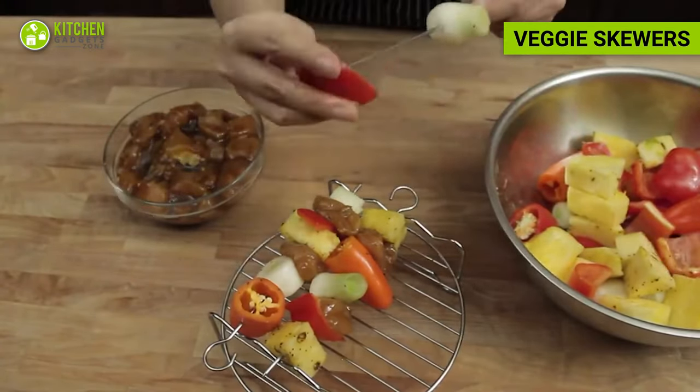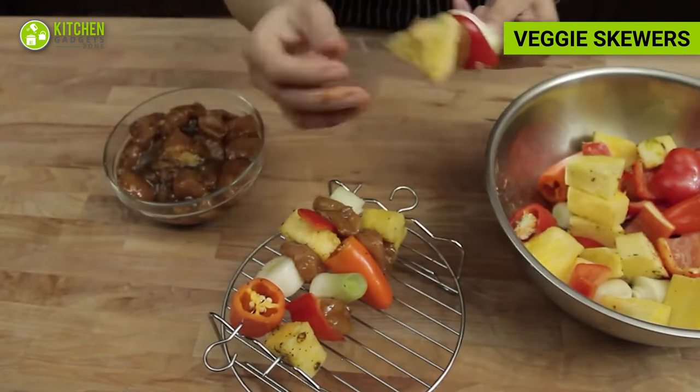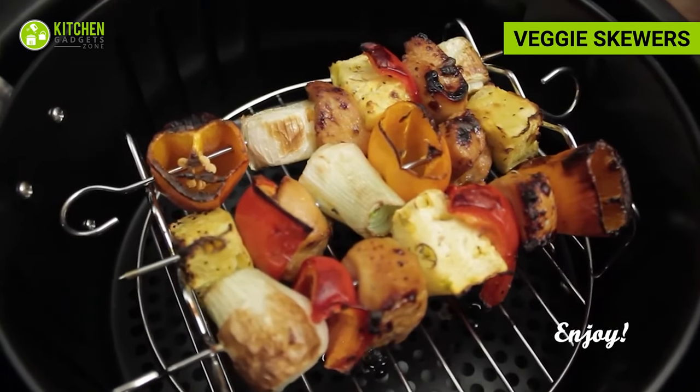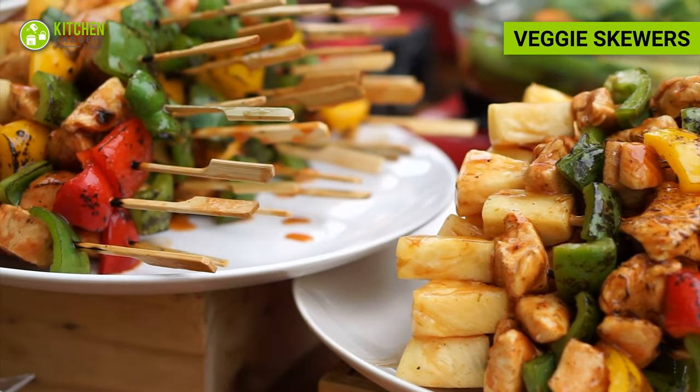Thread colorful vegetables like bell peppers, zucchini, mushrooms, and cherry tomatoes onto skewers. Lightly brush them with olive oil and season with herbs and spices. Air fry until tender and slightly charred. These veggie skewers provide a variety of nutrients, fiber, and antioxidants.